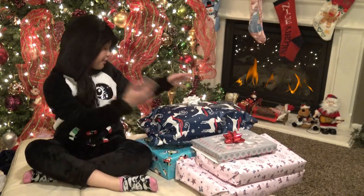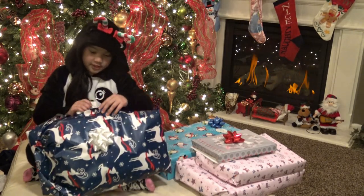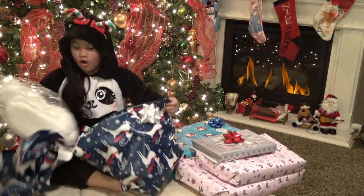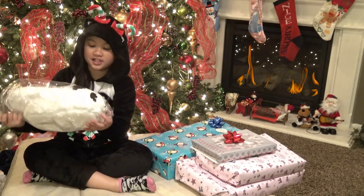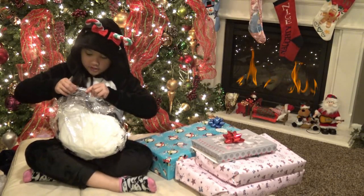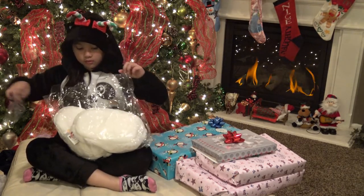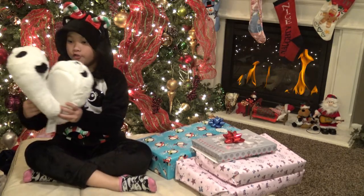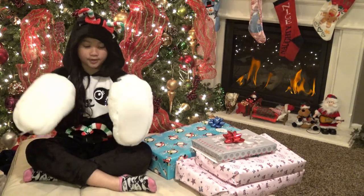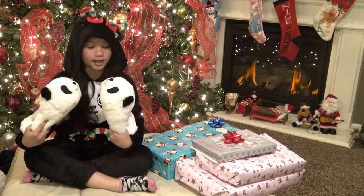Okay, starting with this reindeer package — it's actually very light. I love this ribbon. Oh my gosh, guys — look, it's panda slippers! I can't wait to wear these at night. These are so cute and fluffy — so fluffy! They're pandas and they're really fluffy. I love them so much.